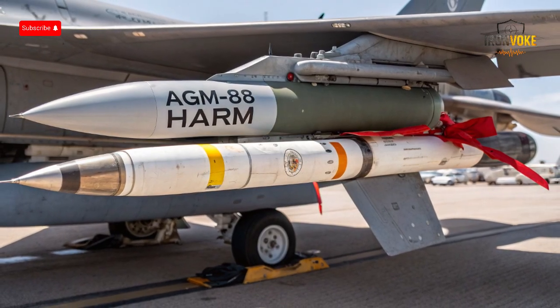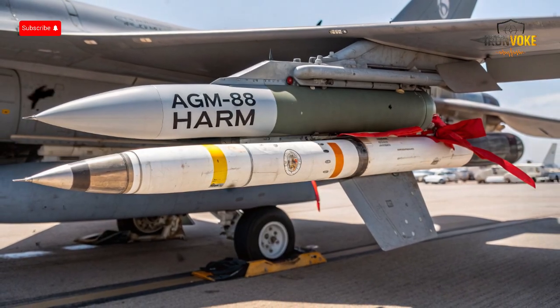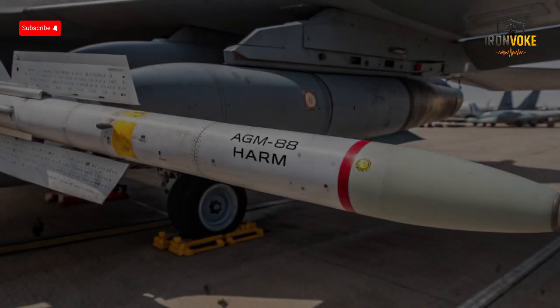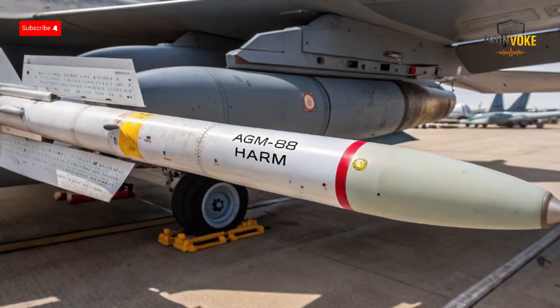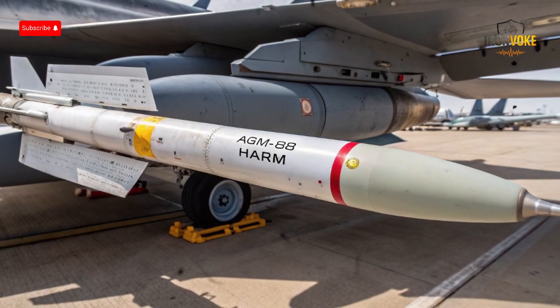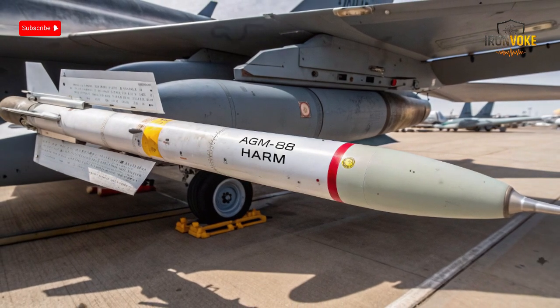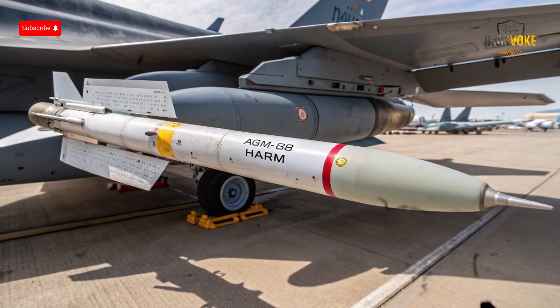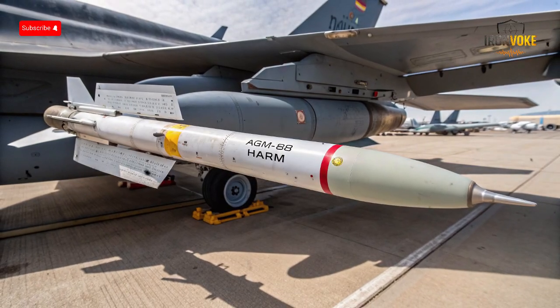The AGM-88 HARM — which stands for High-Speed Anti-Radiation Missile — is a specialized weapon designed to target and destroy enemy radar installations. Its key feature is its ability to home in on radar signals emitted by enemy surface-to-air missile systems, early warning radars, and other air defense assets. The missile was first introduced in the 1980s, but has been upgraded multiple times to stay relevant in modern warfare. The HARM travels at speeds over Mach 2, making it extremely difficult for enemy systems to evade once it is launched. Its seeker head can detect a wide range of radar frequencies, lock onto the source of emissions, and guide the missile straight to the target.